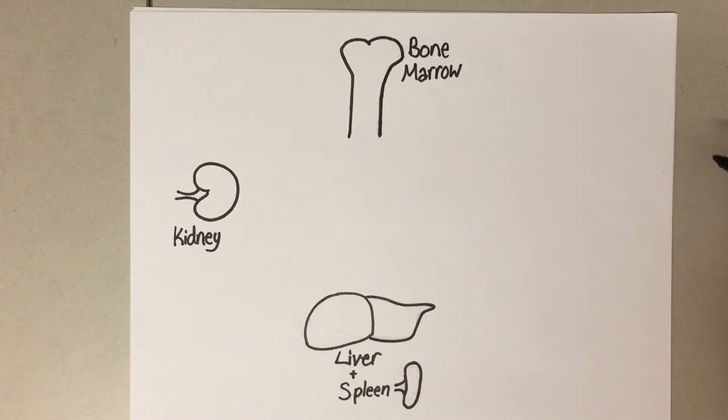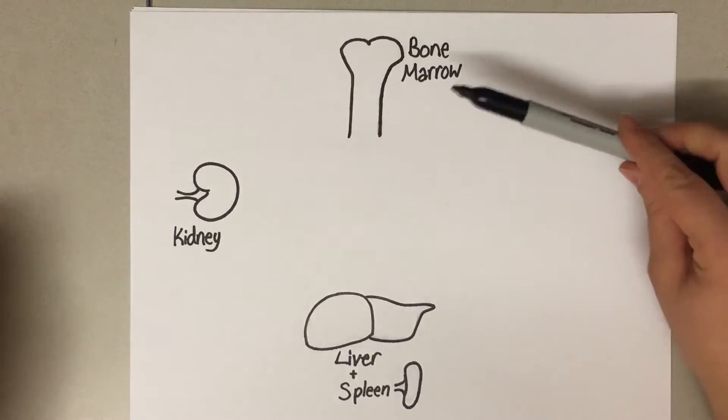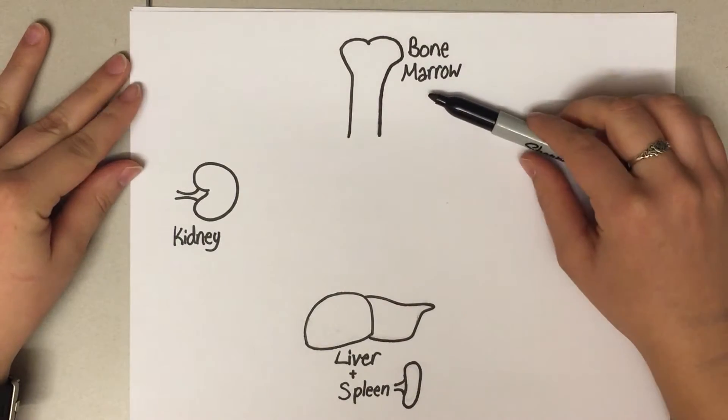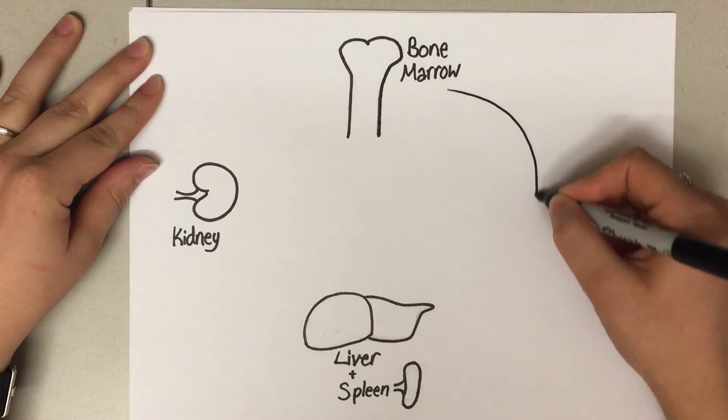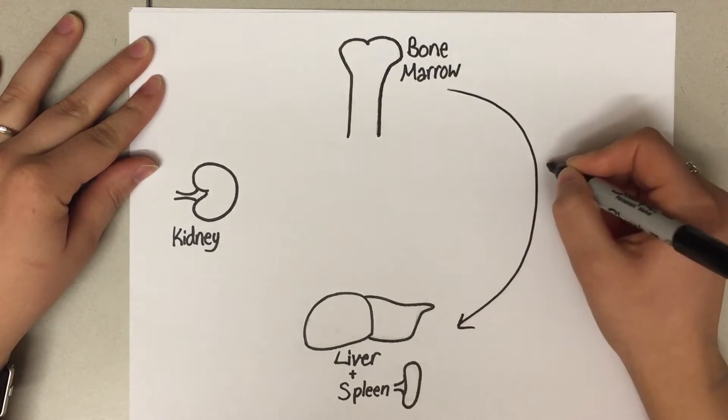Hemopoiesis is the process of making red blood cells. Red blood cells are made in the red bone marrow. After they're made and released into the bloodstream, they'll circulate for about 120 days.